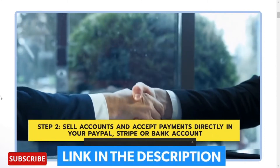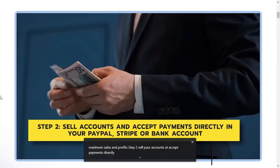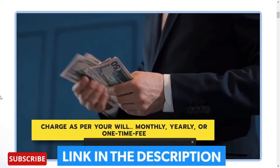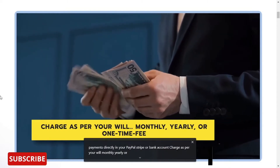Step 2: Sell your accounts and accept payments directly in your PayPal, Stripe, or bank account. Charge as per your will — monthly, yearly, or one-time fee.